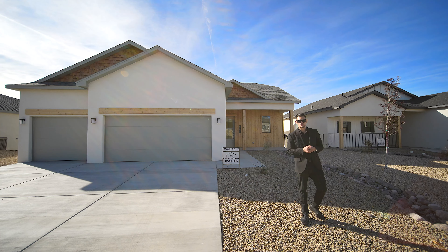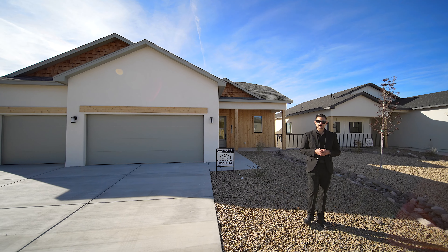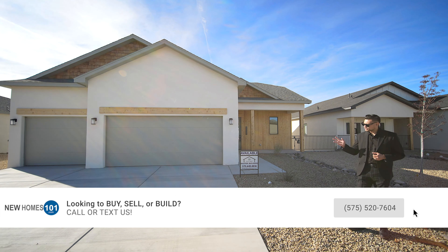Hey guys, welcome to another New Homes 101 video. Gilbert Patino here with Manny Patino behind the camera. Just wanted to mention, if you guys are looking to buy a home, build a home, or have any questions, please call us — our number is going to be on the video.